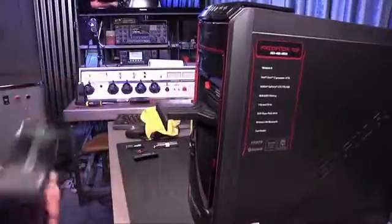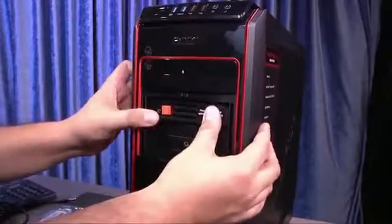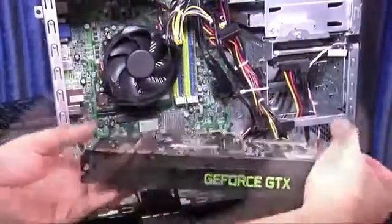The front of the machine has a slide-away panel that hides a tray for holding your headphones when not in use, as well as a single hot-swappable 3.5-inch storage bay. Inside the Predator you'll find a well-organized group of components.